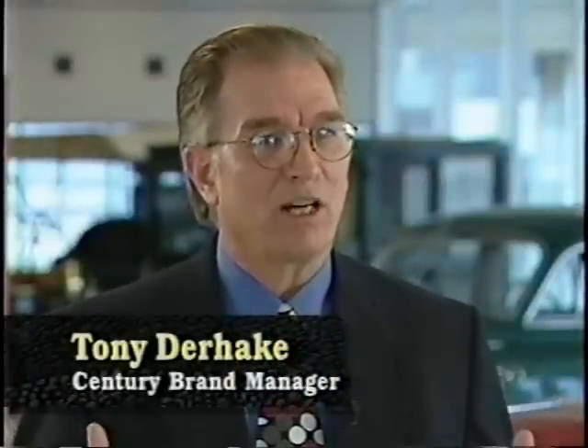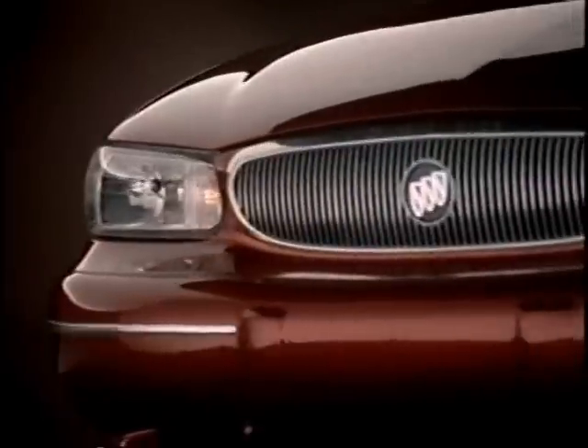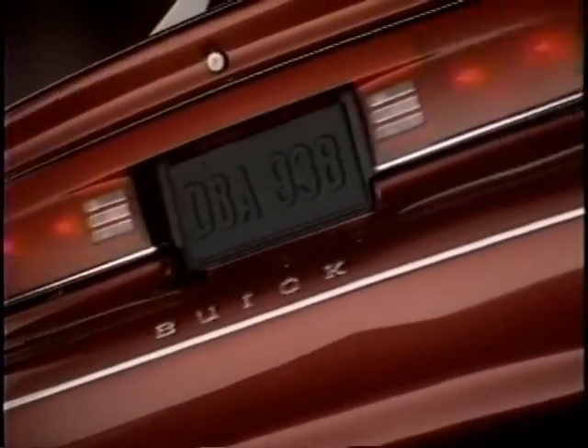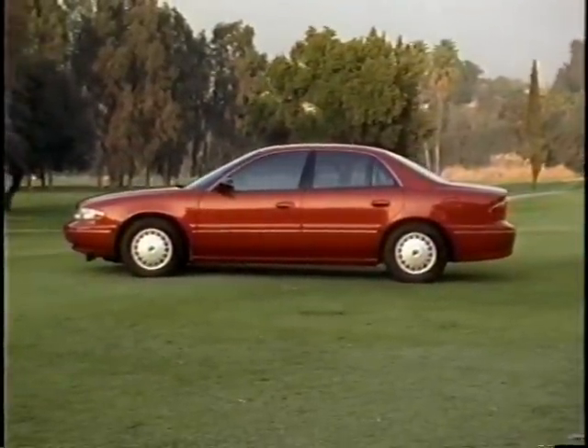The Century was designed responding to a customer's broad range of needs, with a specific focus on meeting customer values in this particular market. The real challenge was how to come up with a design appealing to the loyal buyer of the past — there are some two million Century buyers out there today — and also appealing to new buyers who perhaps didn't consider Buick in the past. That overall design challenge is what we really stepped up to.